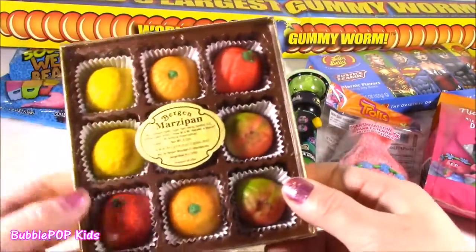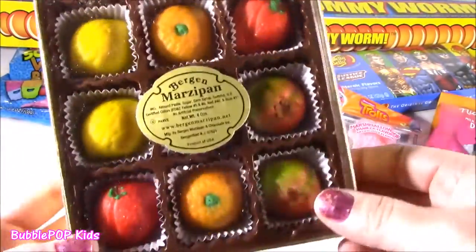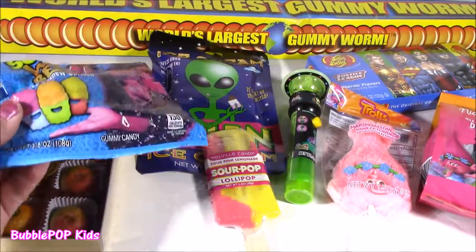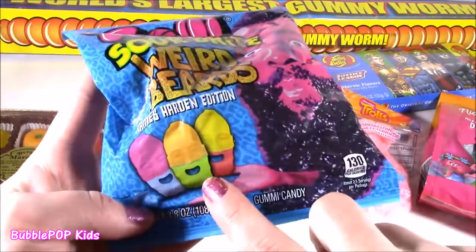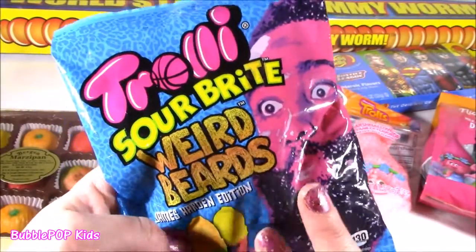And we got some marzipan. What is marzipan? These look like cute little fruits - like teeny tiny fruits. Got to try that. And the final candy we're going to be tasting is a little bit weird. We got some sour weird beards - these are like little weirdy, beardy faces. Can't wait to try them.